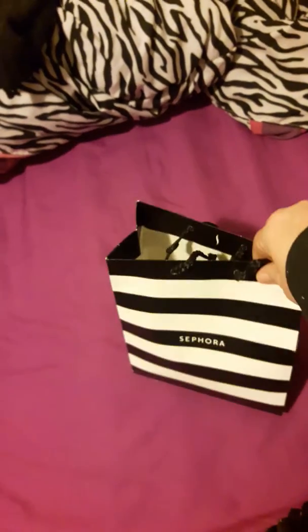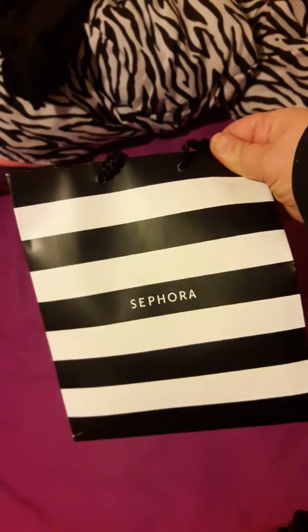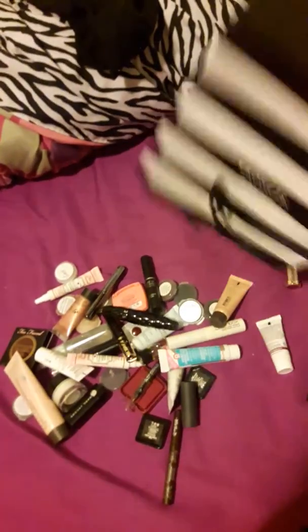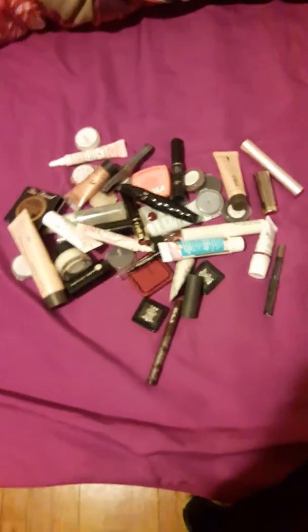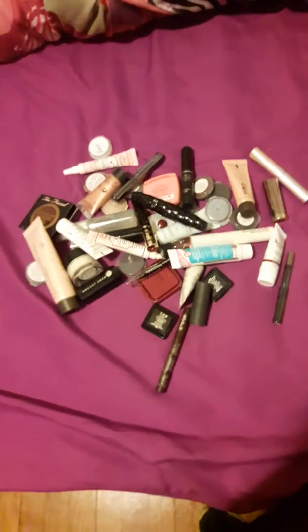Today I'm going to show you what I'm hoping to declutter from my collection this year. This is a small Sephora bag, about halfway filled. This is all the makeup sample sizes that I have — ones that were given to me, not ones that I've actually purchased.